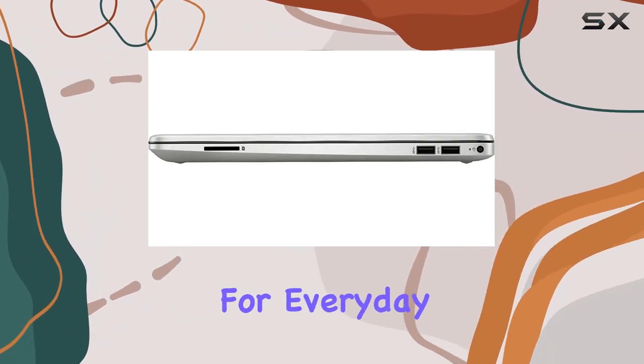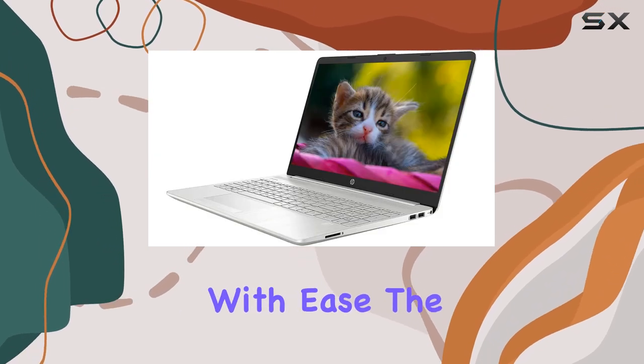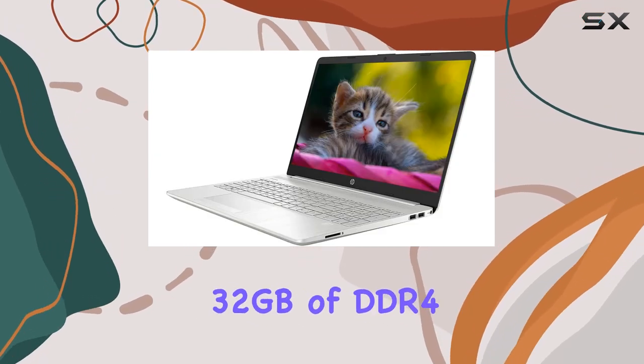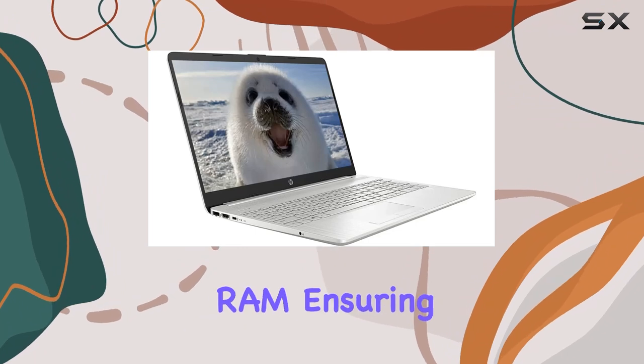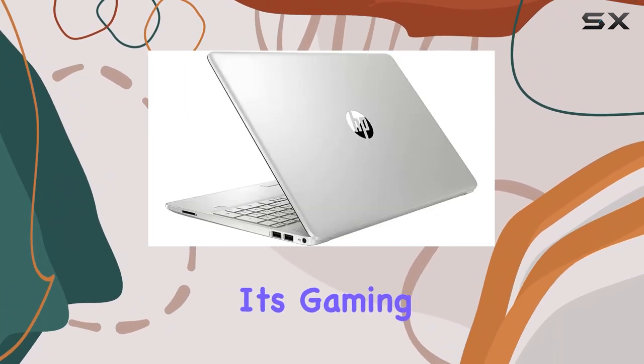This makes the laptop not just suitable for everyday tasks, but also capable of handling more demanding applications with ease. The laptop comes with a staggering 32 gigabytes of DDR4 RAM, ensuring that multitasking is as smooth as butter.